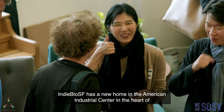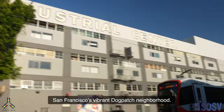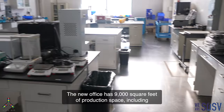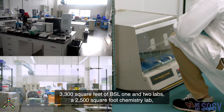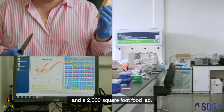IndieBio SF has a new home in the American Industrial Center in the heart of San Francisco's vibrant Dog Patch neighborhood. The new office has 9,000 square feet of production space, including 3,300 square feet of BSL one and two labs, a 2,500 square foot chemistry lab, and a 2,000 square foot food lab.